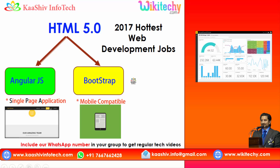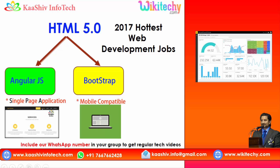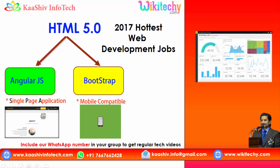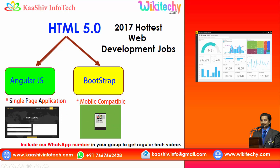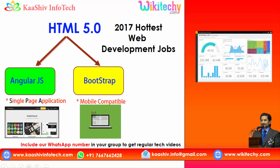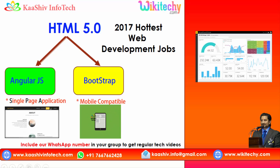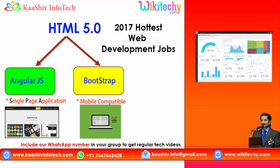Guessing the next 5 years, this technology is going to dominate the industry. You are able to see the single page application — on clicking, only one page covers the entire website. And Bootstrap provides much more mobile compatibility, so the same website is clearly visualized across different devices. This is the hottest technology of HTML 5.0.